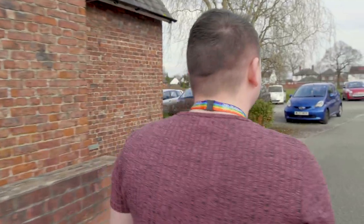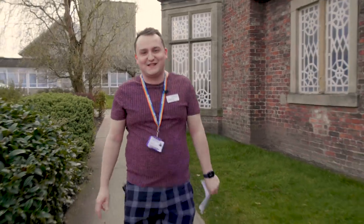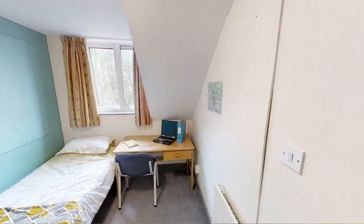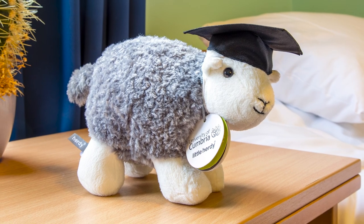Let's head on down to our halls of residence that we have here on site. We're really lucky here at the University of Cumbria to have on-site halls of residence for our students, where they can call home during their first year at university. We've got about 113 bedrooms here on-site, both en-suite and standard rooms, with about four to seven students in each flat.